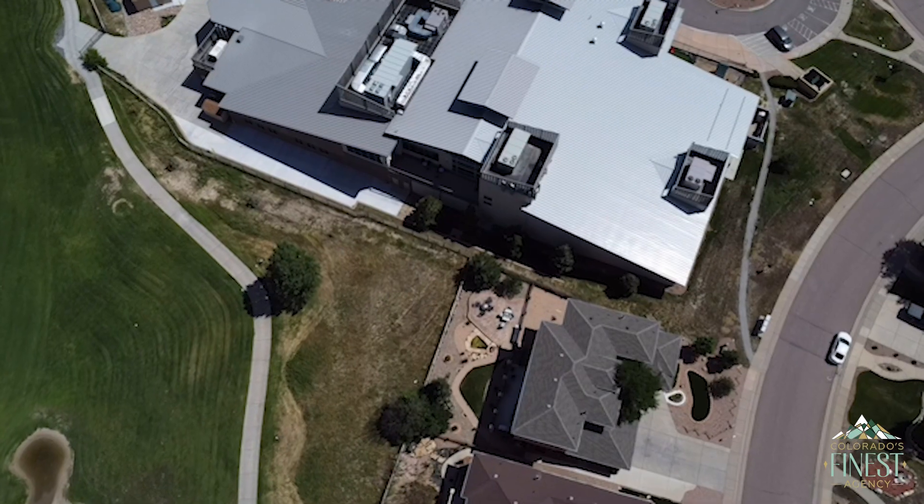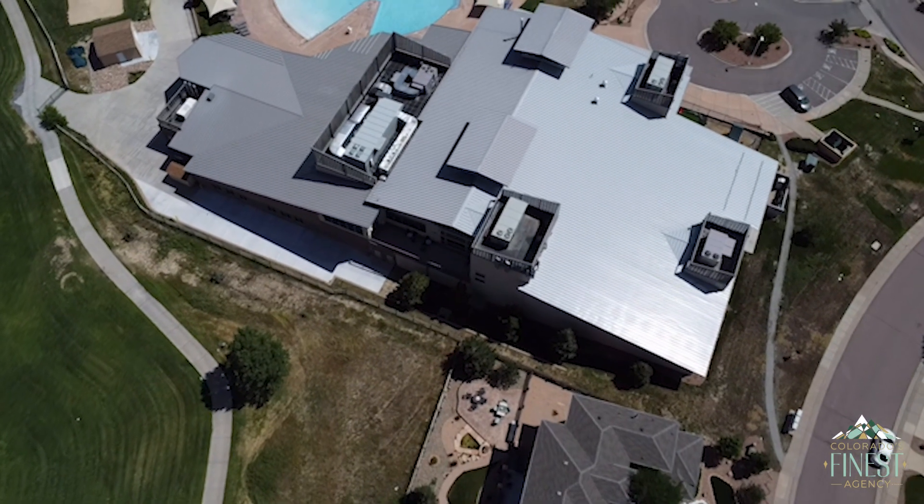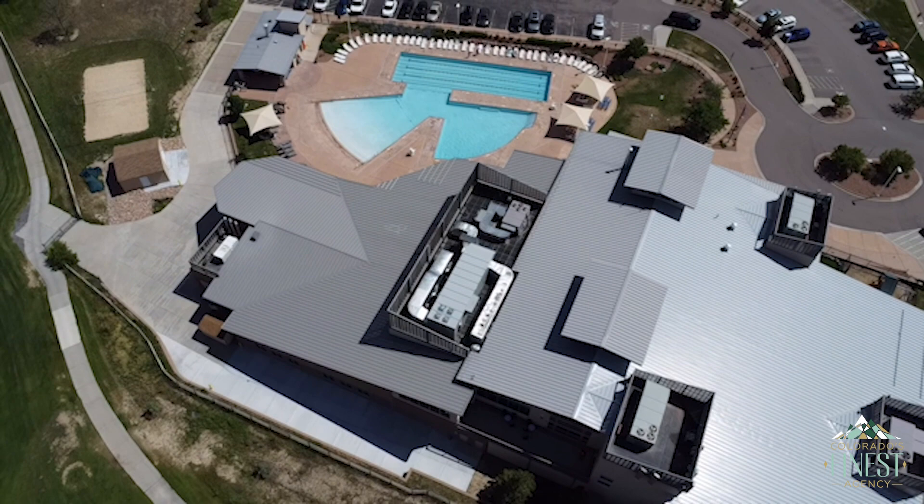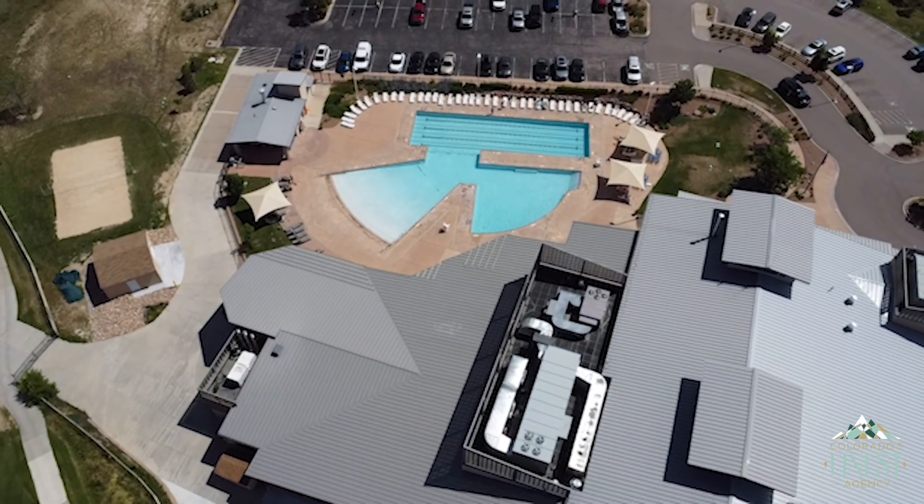On top of that, you also get access to the rec centers. Lori and I are taking you over to the Meridian Ranch rec center. There is one existing out in Peyton right now, and another one being built soon. When we were out there, we talked to someone who said they're having a meeting this week about the start of construction. Within the next year, maybe two at the most, there will be a second rec center in Meridian Ranch.